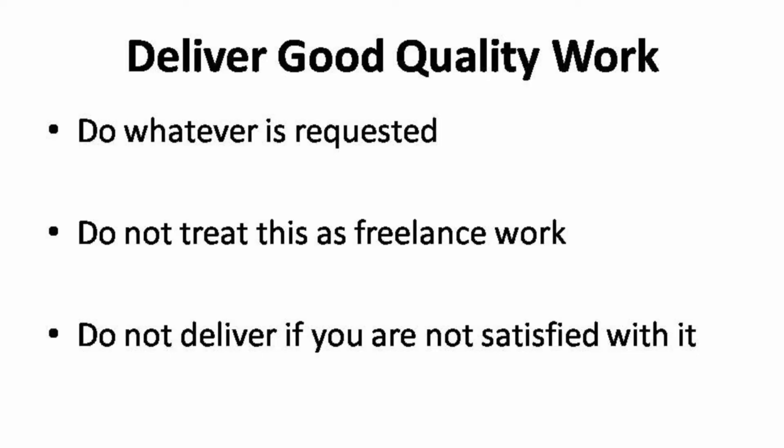Always think of this as an opportunity to improve your work. If you manage to keep this up, you can keep them as your long-term customers. People will always come back to you for your service because they have had a good experience dealing with you. Don't deliver if you are not satisfied with it. Set your standards to be slightly higher so that if you are satisfied with the end results of your work, your client is definitely going to love it even more.